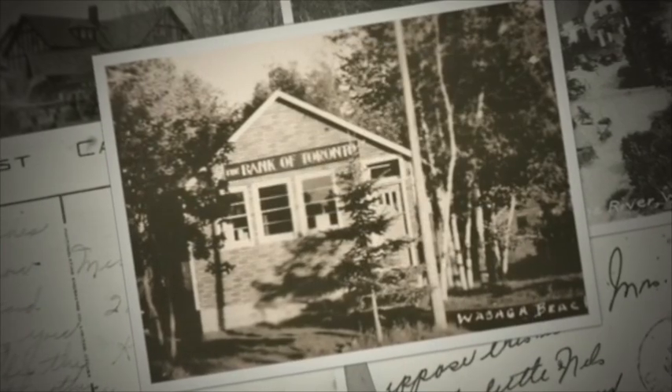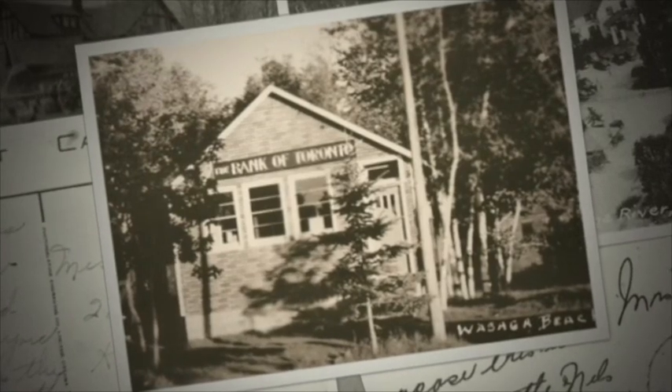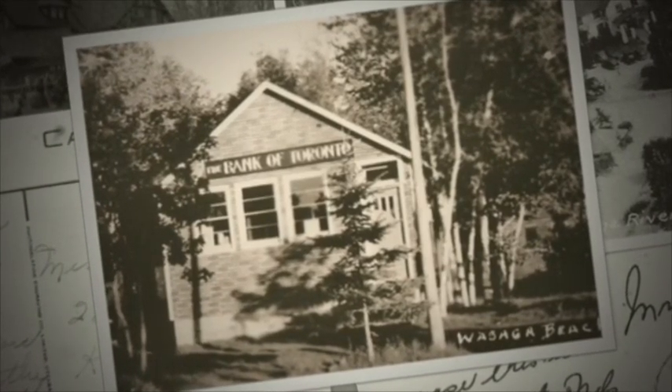The weekends were particularly popular, as the First World War pilots would come over from Camp Borden to see all of the young ladies.